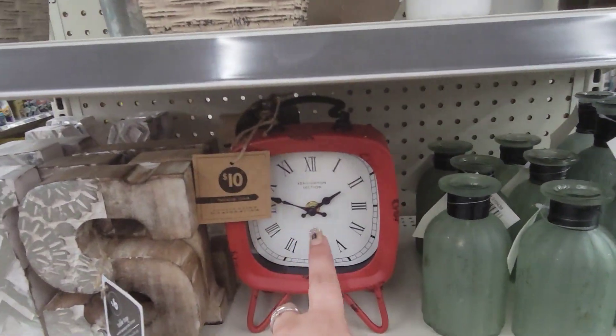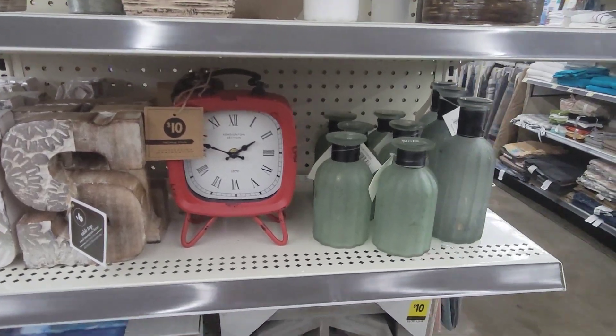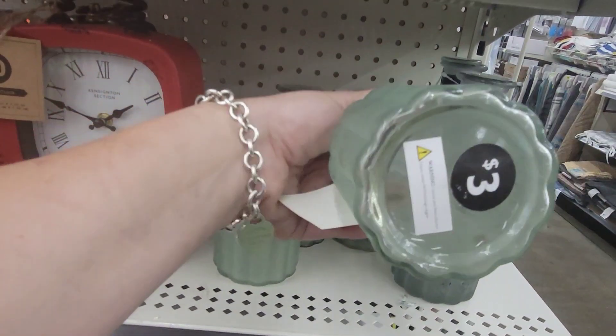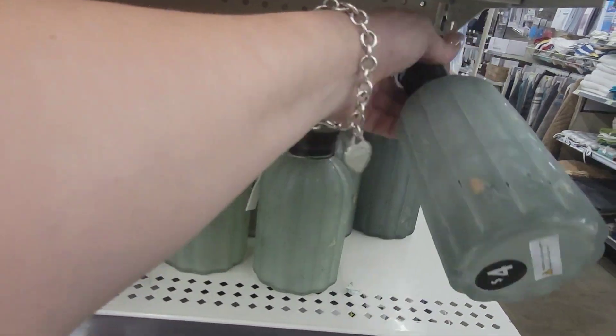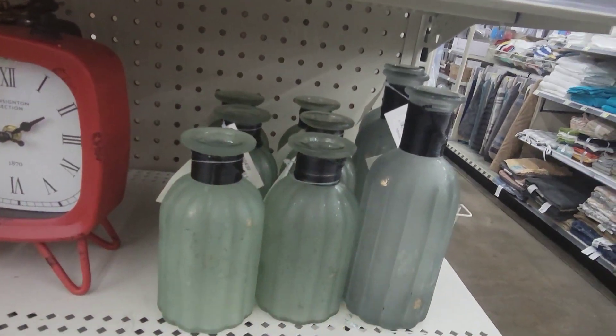Look at these cute little clocks for $10 — there's a black and a red one. And then these little decor pieces: $3, probably $5 or $6, $4. So $3 and $4 for those.